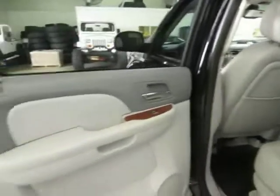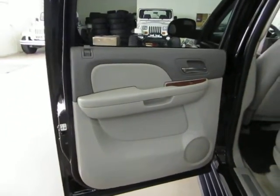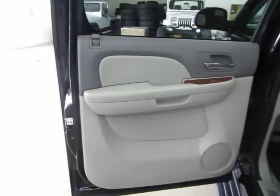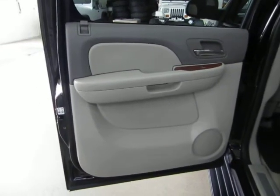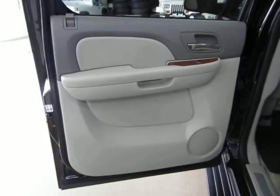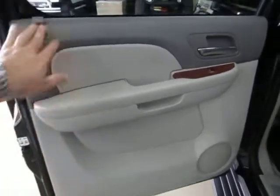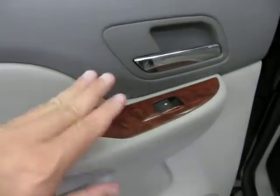Remote start comes in handy especially in the summer — as long as you had the air conditioning on when you last left the vehicle, it will come on with the AC and cool down the car for you. In winter it's the opposite — as long as you had the heater on when you last left, it'll warm up the car. The left rear door panel is also two-tone gray with wood trimming, just like in the front.